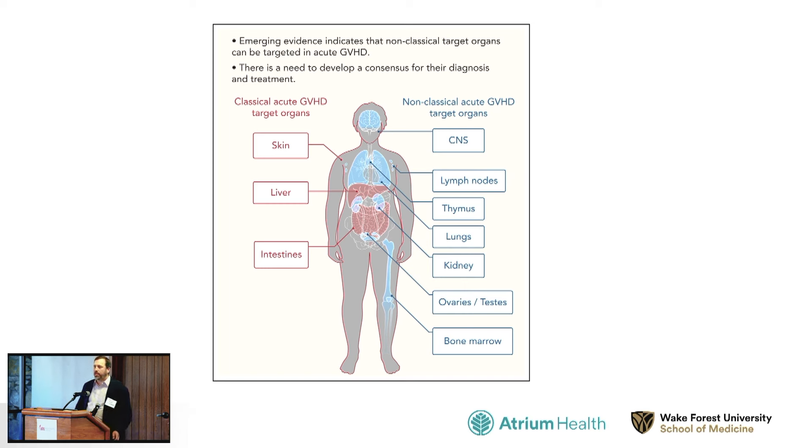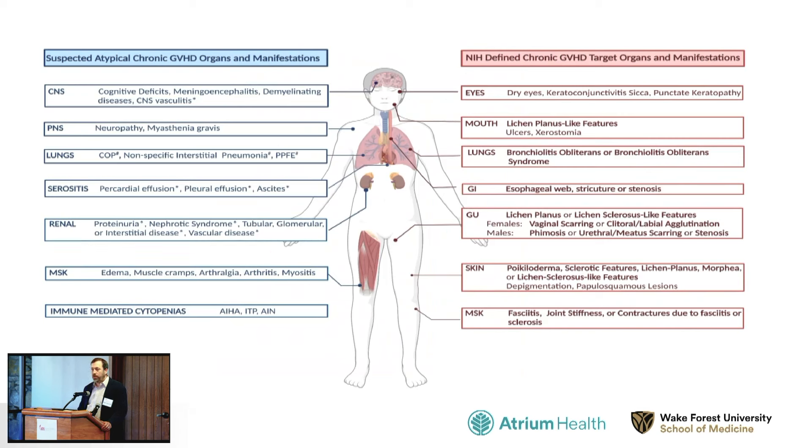There is acute graft versus host disease that occurs early after a transplant, and not everybody suffers from it. When it does occur, it frequently affects the skin, the liver, and the intestines — it's a treatable condition. There is also a chronic form that usually occurs a few months or sometimes years after transplantation, taking the picture of a chronic autoimmune disease where patients are under long-term attack by the donor's immune system. This can affect just about any organ, frequently the skin, eyes, mouth, and lungs.